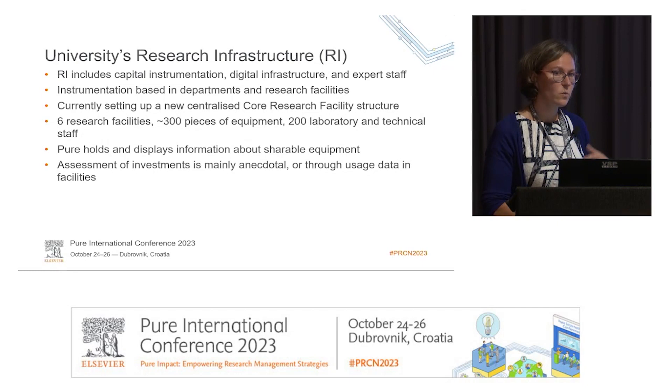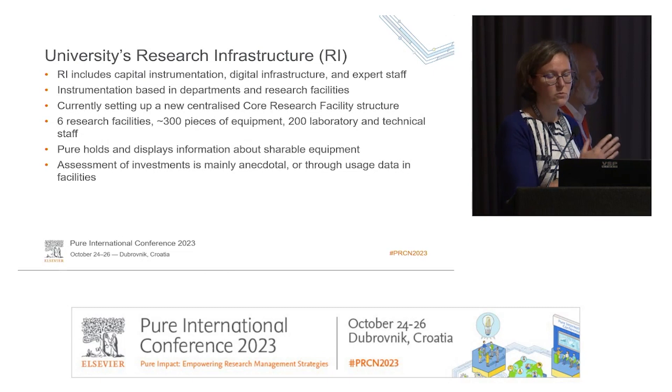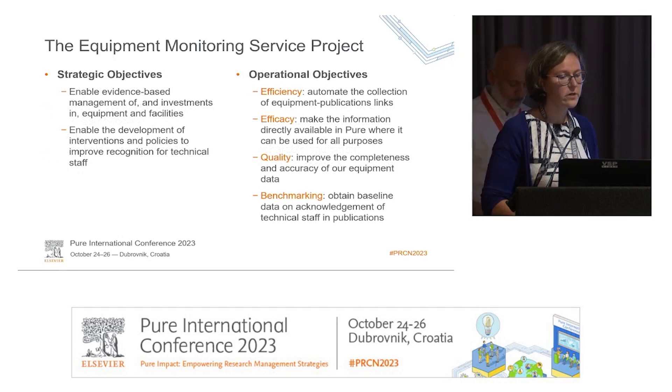We hold information about shareable equipment in Pure and on the Pure Portal, and that's where we direct our academics when they apply for new grants to check if we already have the equipment. In terms of assessment of investment, it's been mainly anecdotal — we don't have any metrics beyond usage data. So we were quite interested to see if this project would give us more data to make strategic decisions about our infrastructure.